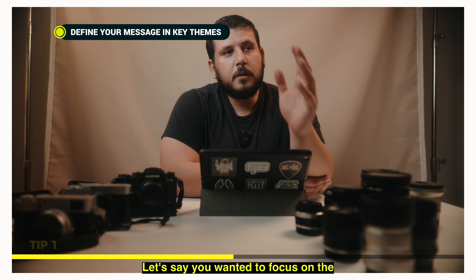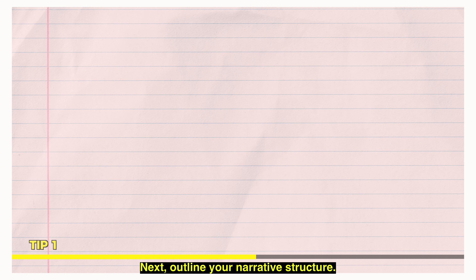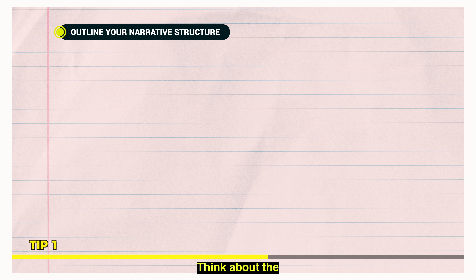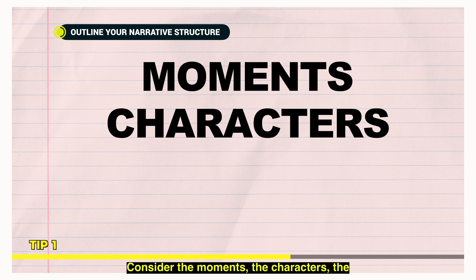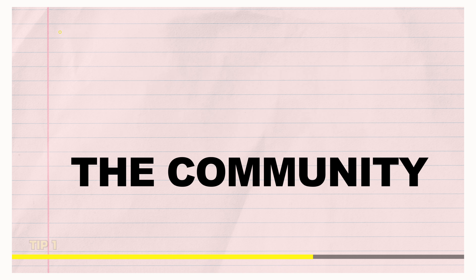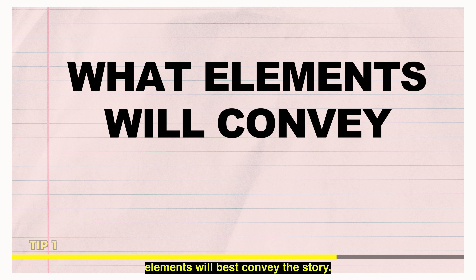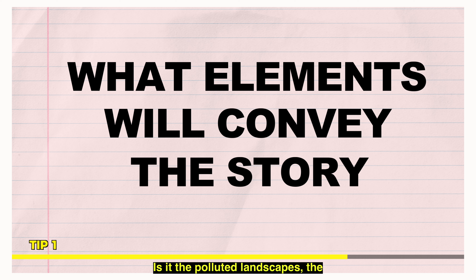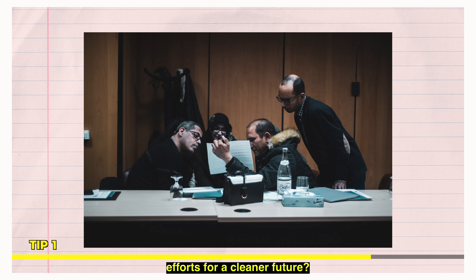Let's say you wanted to focus on the impact for future generations. Next, outline your narrative structure. Think about the beginning, middle, and end. Consider the moments, the characters, the events that will reveal the challenges faced by the community. As you delve deeper, ask yourself what elements will best convey the story. Is it the polluted landscapes, the affected individuals, or the community's efforts for a cleaner future?